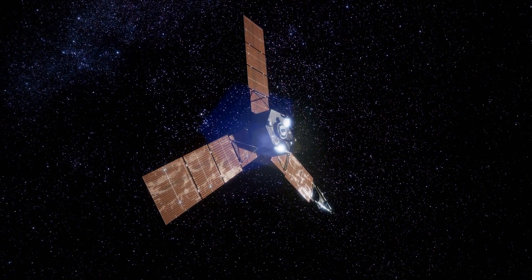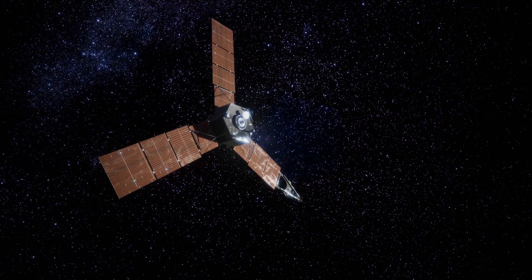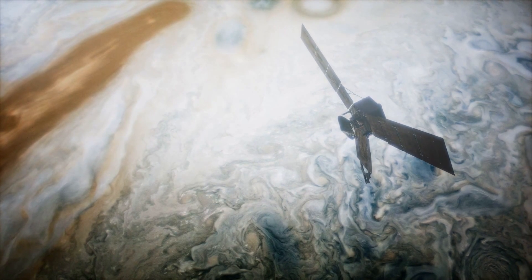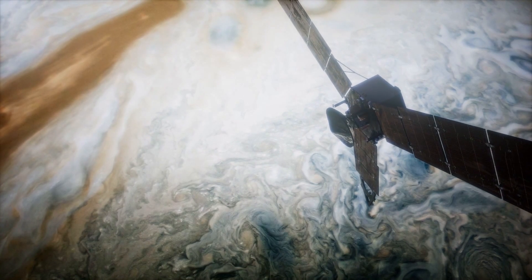Juno's primary mission ended in July 2021, but NASA approved a mission extension. Even when it runs out of fuel in 2025, the mission will keep examining our largest planet and its rings and moons.